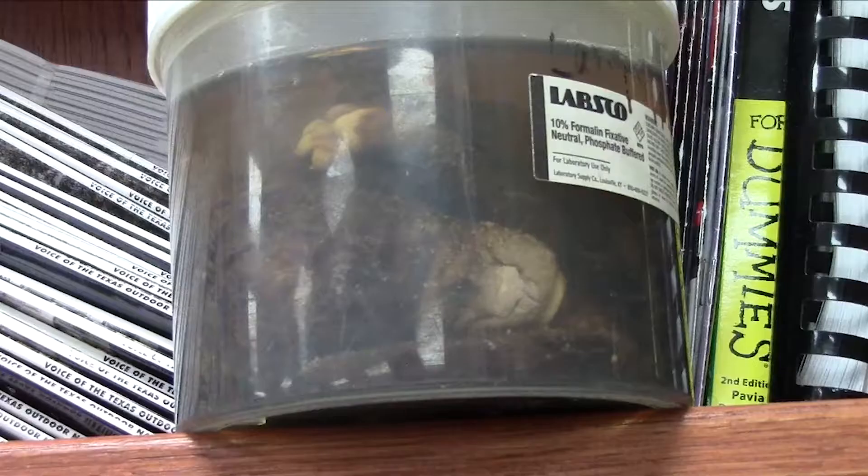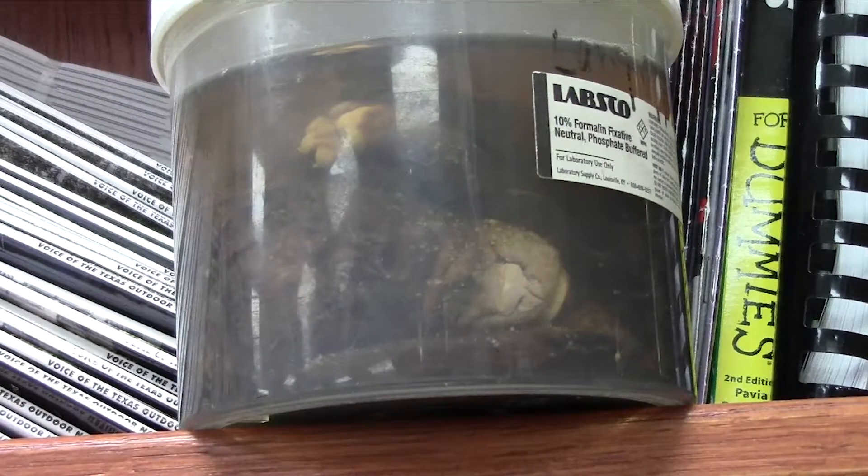The real showstopper, however, lies in the largest jar of all. One of my favorites is the black lab puppy that had difficulty on its way out of the birth canal, so they had to pull it — and that's in a jar. His name's Shadow.